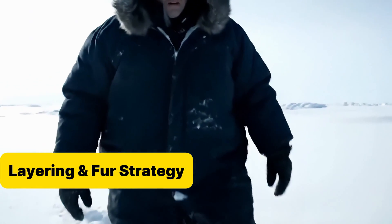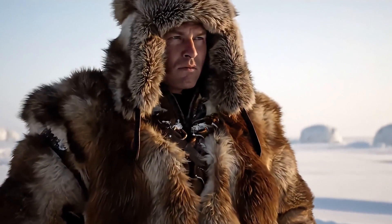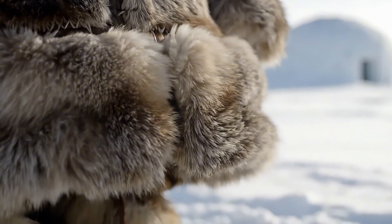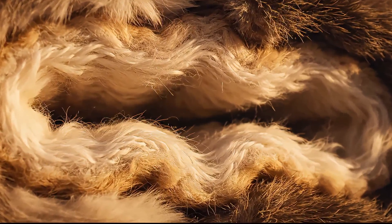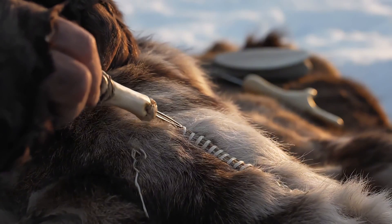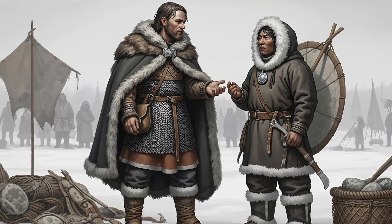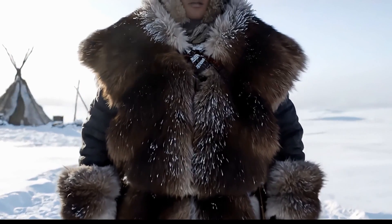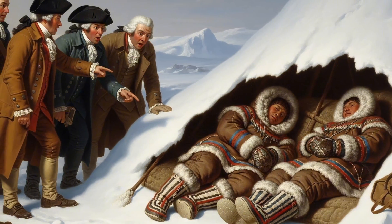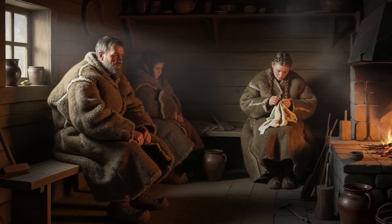Most people believe that one thick coat is enough — pile on the heaviest garment you own and you'll be safe from the cold. But the Inuit knew better. As recorded by Knud Rasmussen in 1922, they dressed in two layers of caribou or sealskin fur, turned inward on one layer, outward on the other. This wasn't fashion. It was physics. Air became trapped between fibers and between layers, multiplying insulation far beyond what one thick pelt could achieve. By the time Norse traders reached Greenland, the layering had become a refined system — inner fur soft against the skin, outer fur catching wind and frost. When European explorers arrived in the 18th and 19th centuries, they were astonished to find Inuit hunters sleeping in snow camps without freezing, protected not by bulk but by strategy.